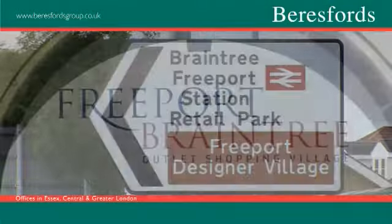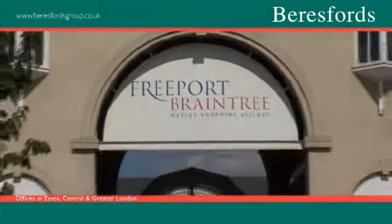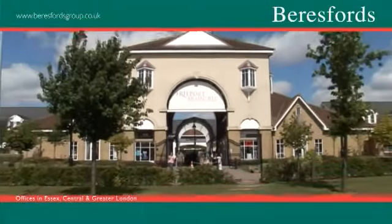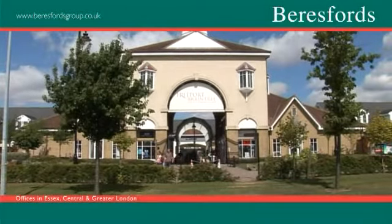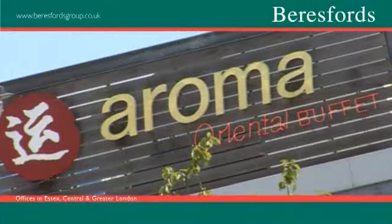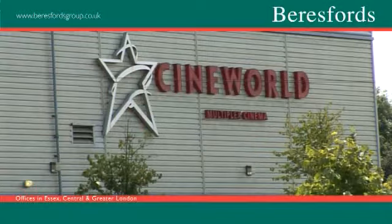Just on the outskirts of town is the Freeport Designer Outlet Village, where visitors come from surrounding areas to experience designer shopping at a fraction of the price. There you will also find leading restaurant chains, a multiplex cinema and bowling alley.